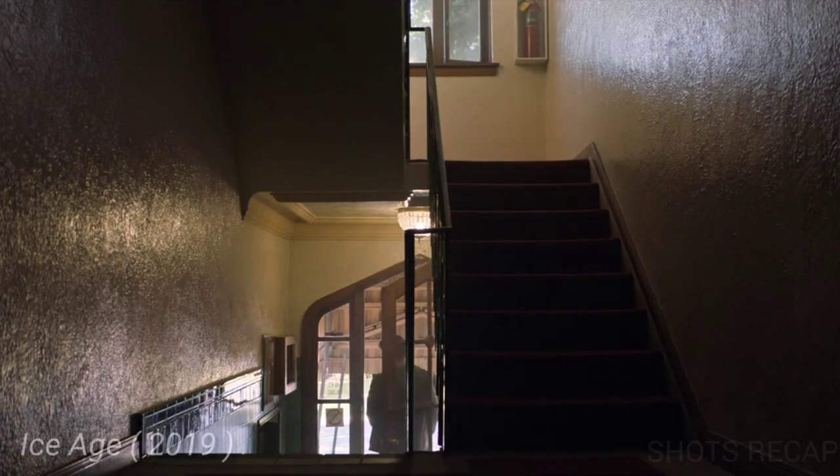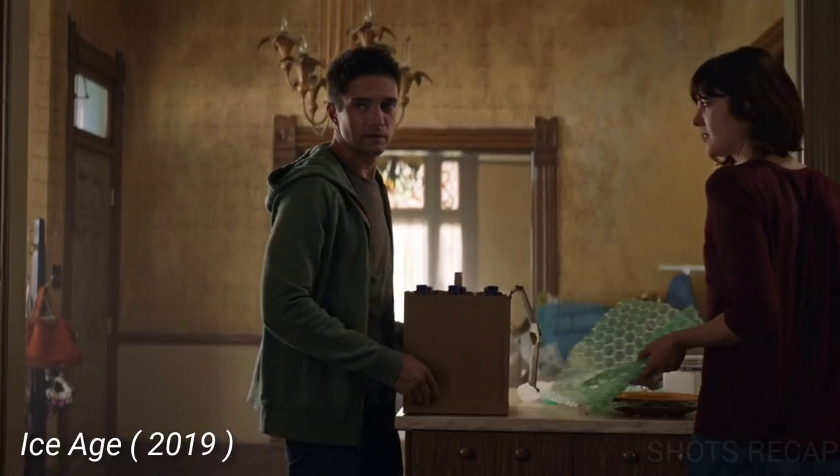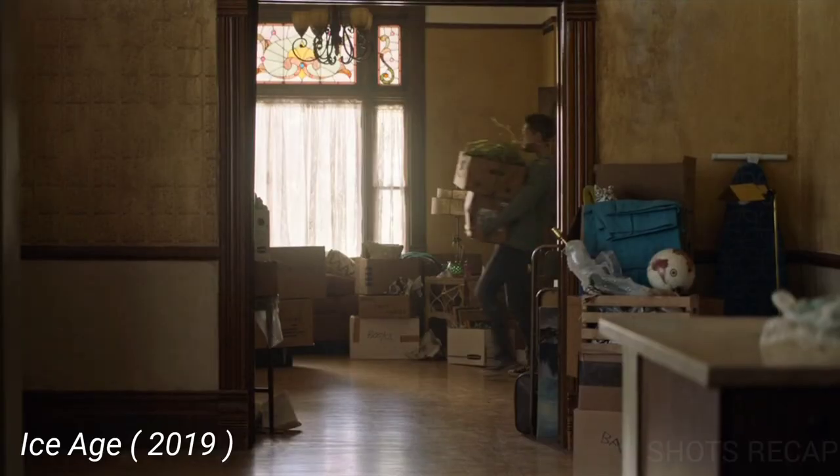At the beginning, we are introduced to a newly married couple, Rob and Gail. They have just bought their new apartment.